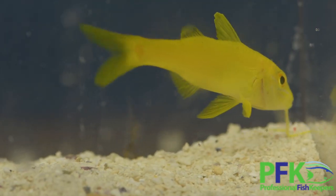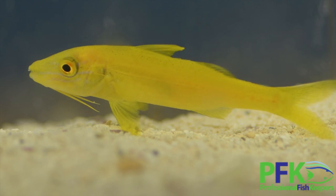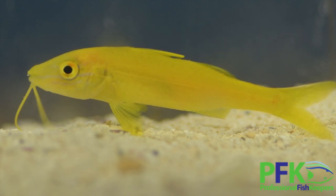They're usually peaceful. Don't put them with groupers or snappers or something that will eat them, but other than that you're good. They are reef safe — they're not going to bother the coral. They stay on the bottom; coral is not their prey, not what they're going to eat. They don't have the mouth structure for nipping at coral.